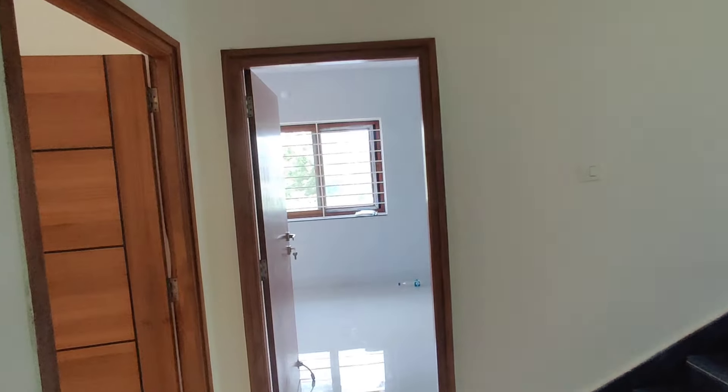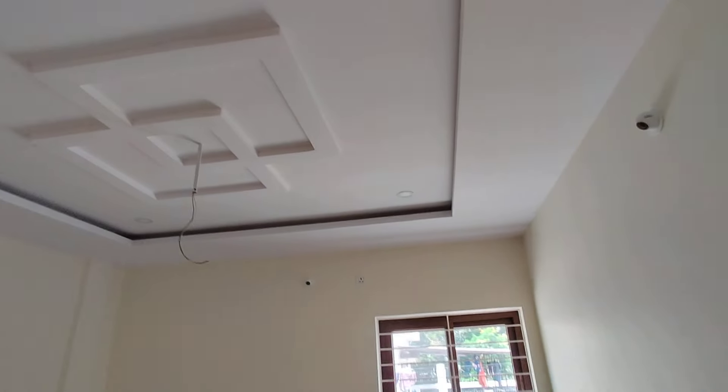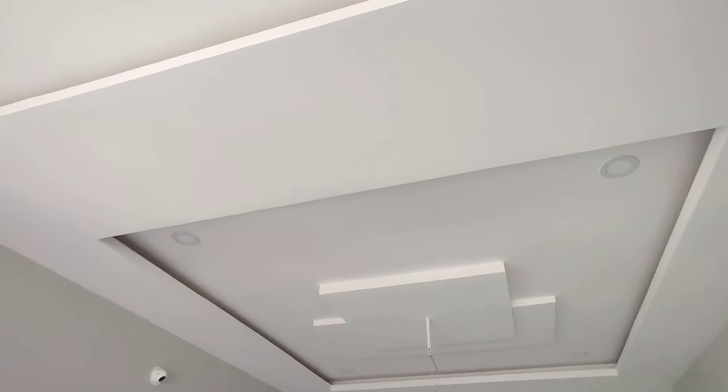Here is bedroom number four with attached washroom. Every room has good ventilation and fall ceiling. Doors and everything are provided. Next we are moving to the star item — this is the home theater, with an attached balcony.